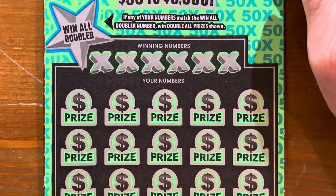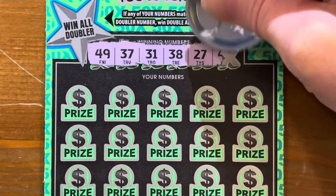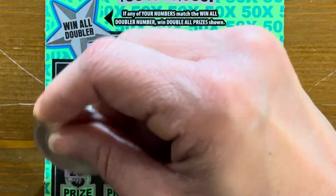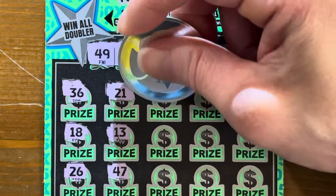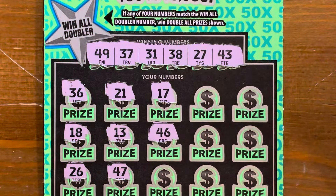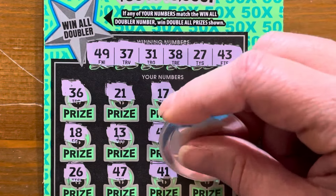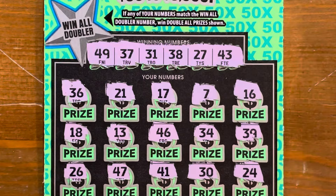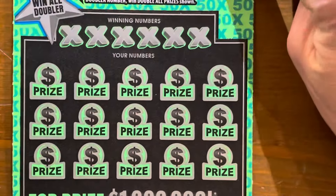We've got $10 in the book so far. Ticket 006 coming up — numbers are 40, 17, 34, 7, 16, 43, 1. Doubler is $49 — we've got a 48 and a 46 but no 49. Nothing there. The $10 books are hit or miss — I've done really good on them and I've done really bad. Hopefully this will be on the really good side.